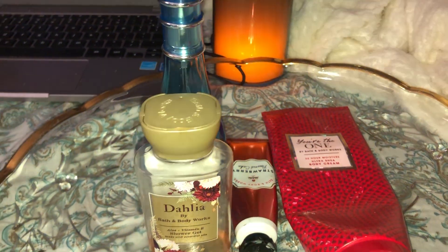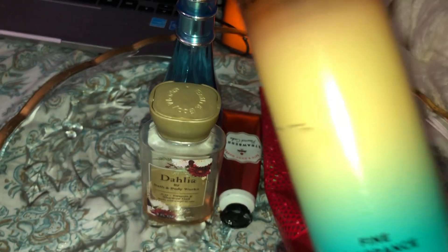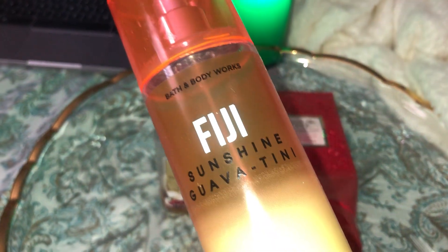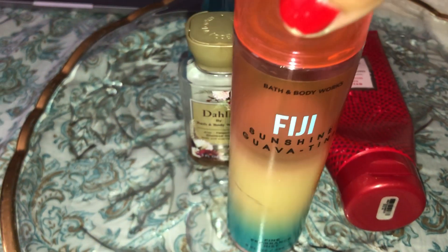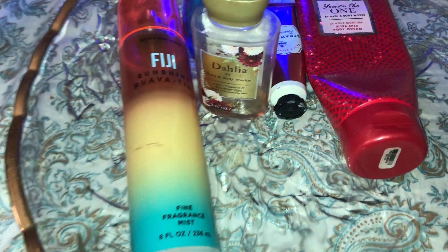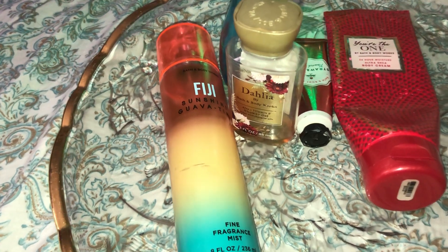The next empty is the Fiji Sunshine Guavatini from Bath & Body Works. I really enjoyed it at first, but it has a lot of synthetic sweetness. I actually have a guava tree and guavas are very fragrant, but this smelled a little synthetic. From about halfway down I used it as a room deodorizer. It was a little too childish-sweet, and I most likely won't buy the Sunshine Guavatini again.